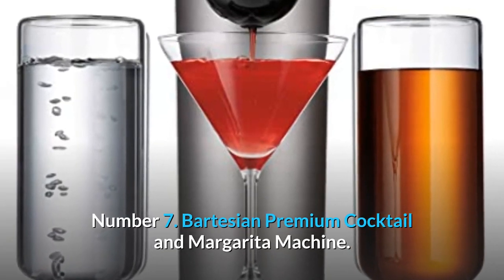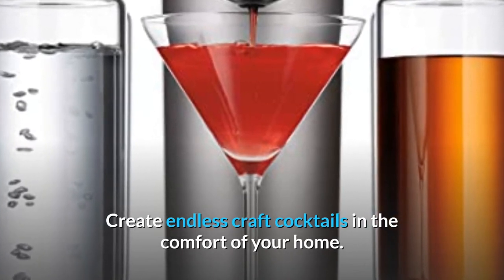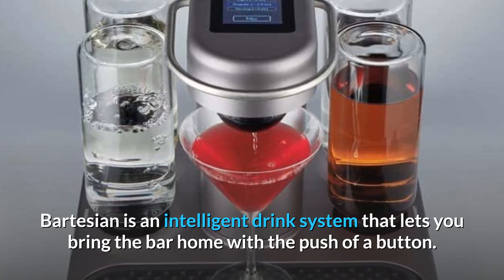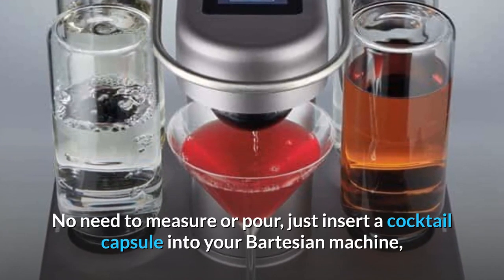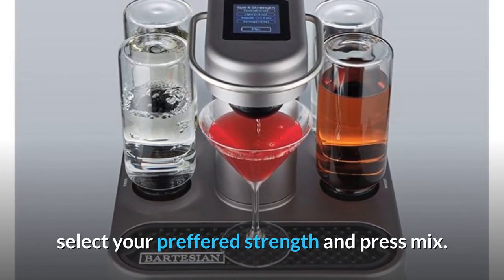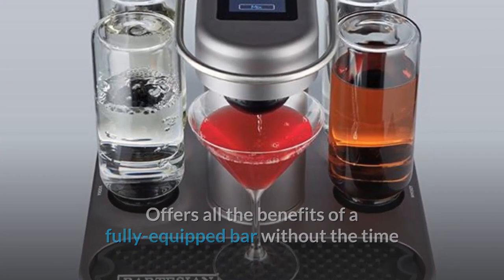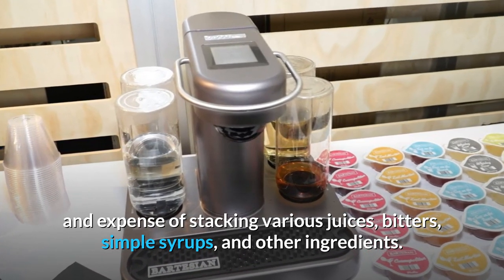Number 7: Bartesian Premium Cocktail and Margarita Machine. Create endless craft cocktails in the comfort of your home. Bartesian is an intelligent drink system that lets you bring the bar home with the push of a button. No need to measure or pour — just insert a cocktail capsule into your Bartesian machine, select your preferred strength, and press mix. It offers all the benefits of a fully equipped bar without the time and expense of stacking various juices, bitters, simple syrups, and other ingredients.